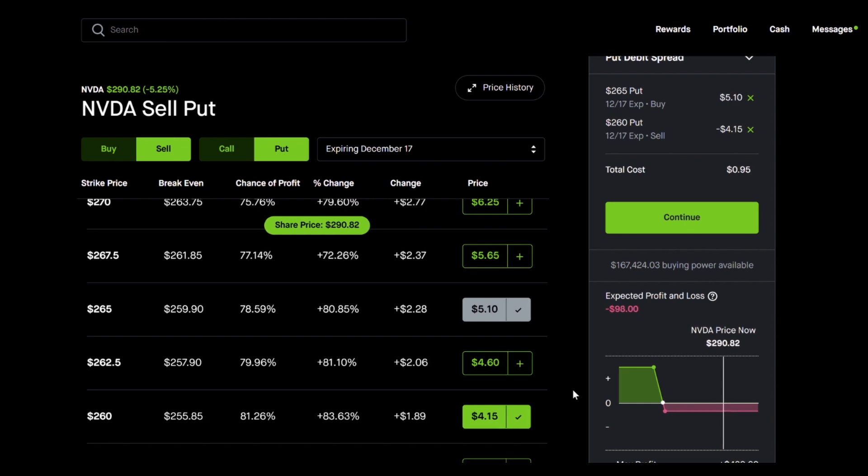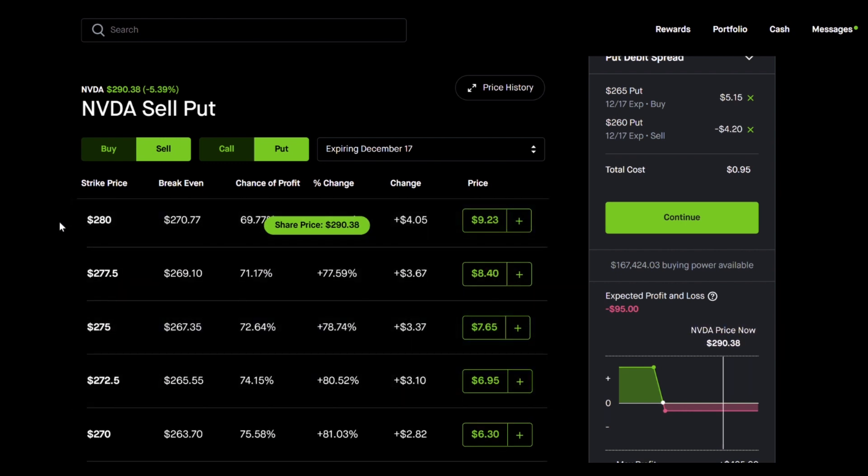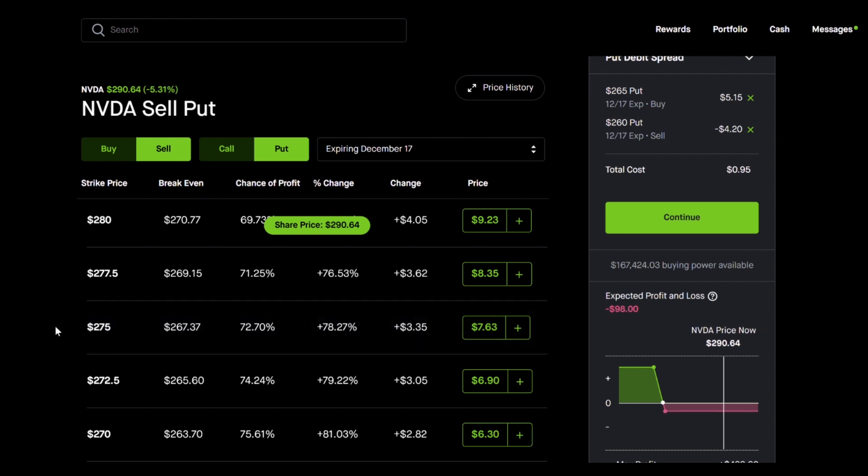If you were to pick options closer to the money — say around $280 and $275 — and open a put debit spread at those strike prices, your return wouldn't be 4x, it would be lower — maybe 3x or 2.5x. The reason is that closer-to-the-money options are more expensive, so you have less return potential, though there's a greater chance the stock hits the strike prices. This strategy is fantastic if you think any stock is going to fall, and it's also really good for small accounts. Drop a like and any comments you have, and I'll see you in the next one.